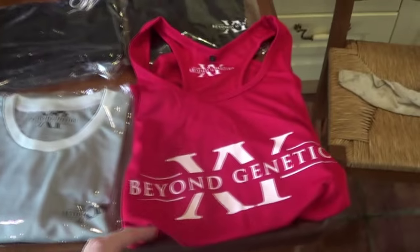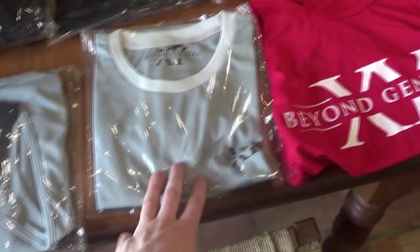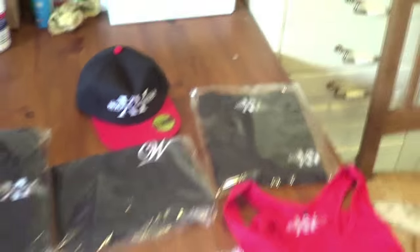Here we go guys, check this out. So we've got a nice vest, another grey stringer vest, a grey tee, a sleeveless hoodie, a nice black tee, another nice black tee, and the snapback. Let me try some on for you guys and let's see how it goes on.